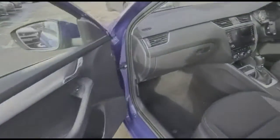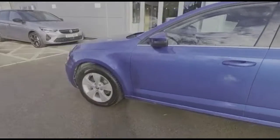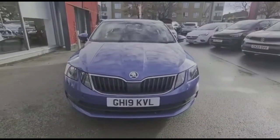Through the front doors you'll find a height adjustable driver's seat. There are colour-coded door handles and mirrors with built-in indicators. At the front of the vehicle there are LED daytime running lights and front fog lights.